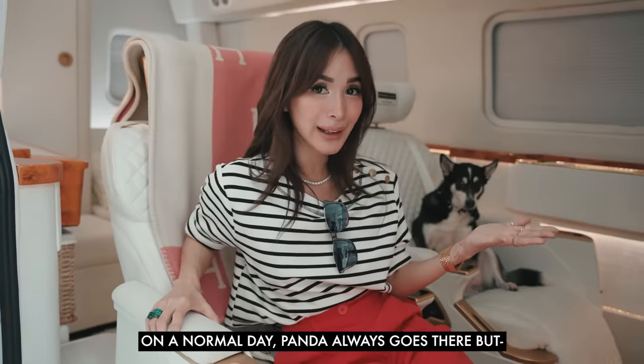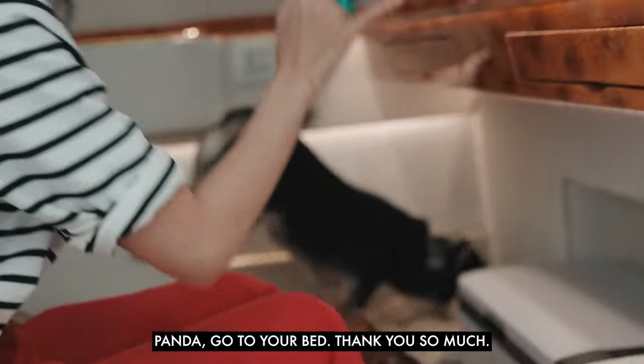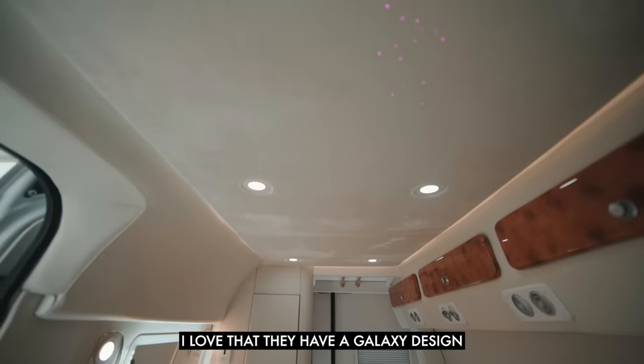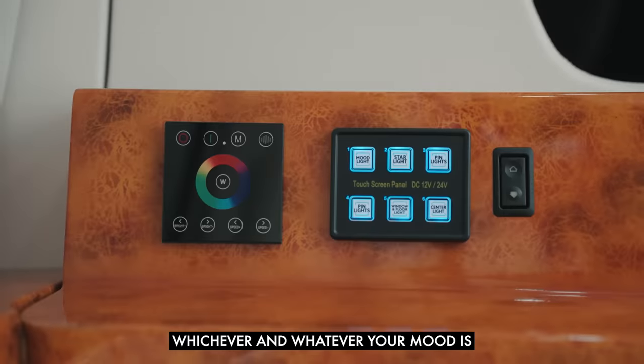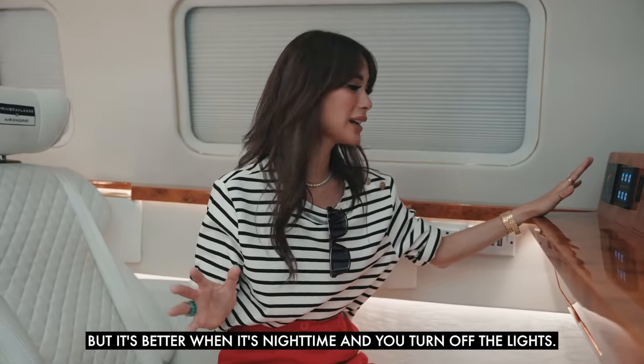On a normal day Panda always goes here, but Panda, go to your bed — thank you so much. This is where I usually sit. I love that they have the galaxy lighting that you can play around with colors depending on your mood. It's better when it's night time and you turn off the lights.